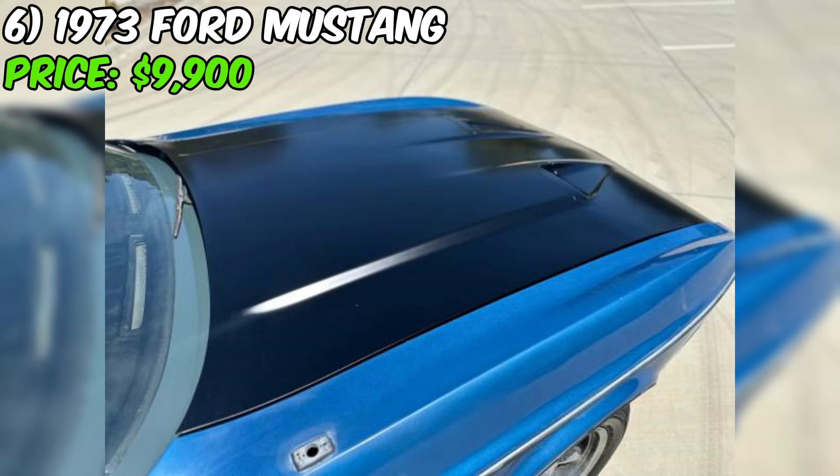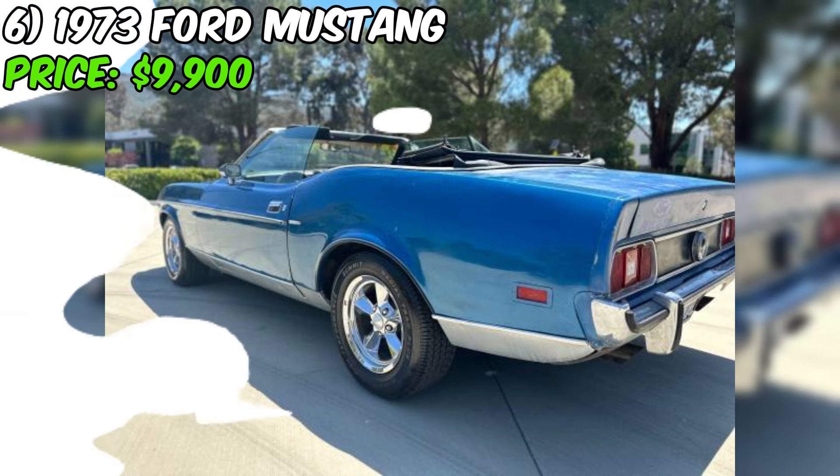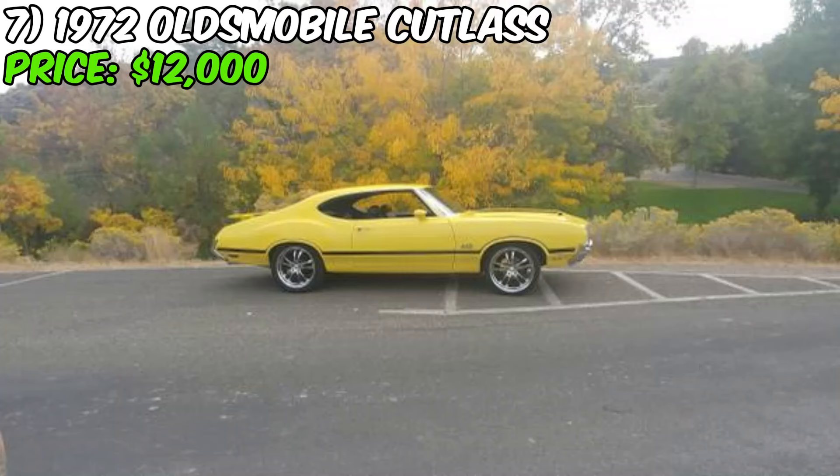Overall, if you're a Mustang enthusiast with a passion for project cars, this 1973 convertible is definitely worth a closer look. Just be sure to go in with your eyes open and your wallet ready, and you could end up with a classic ride you'll treasure for years to come.